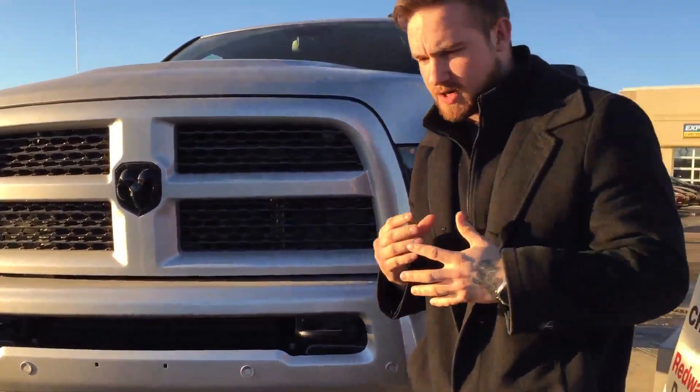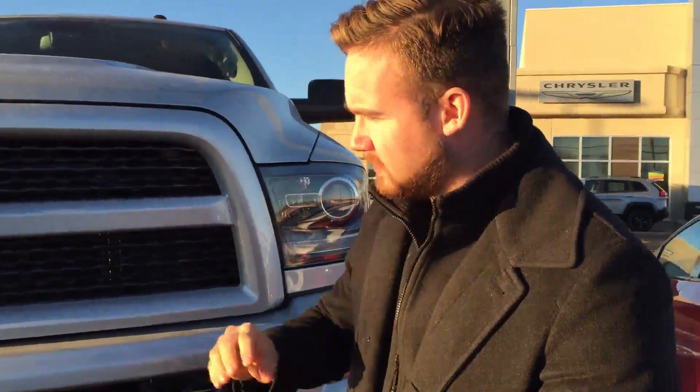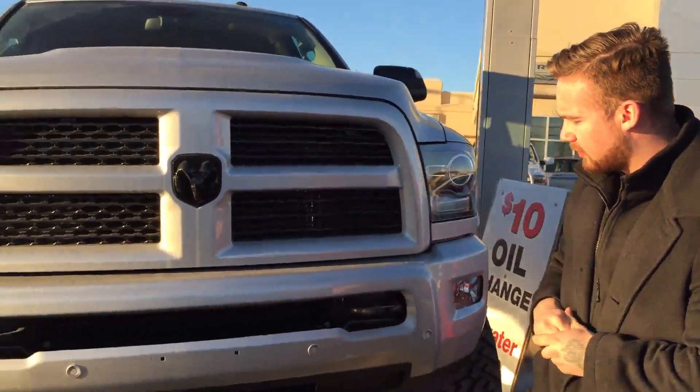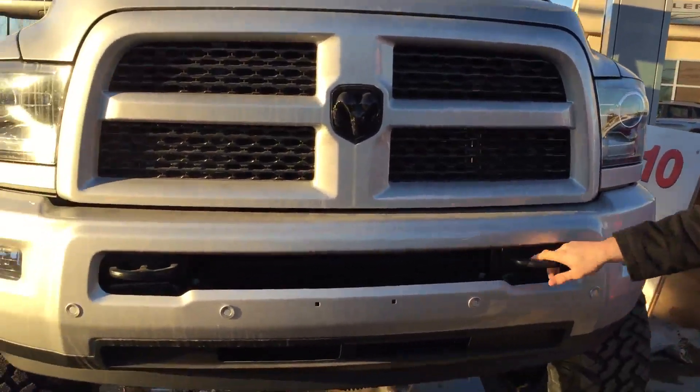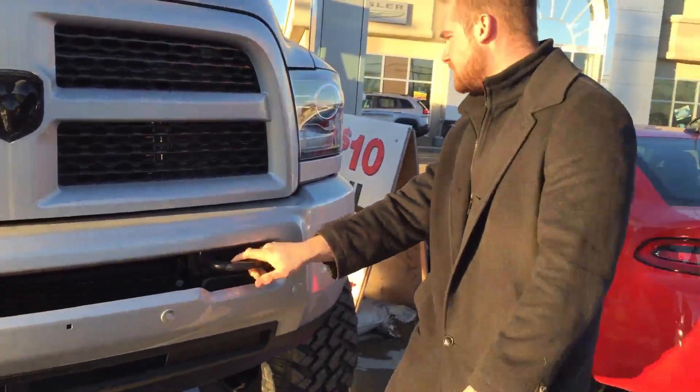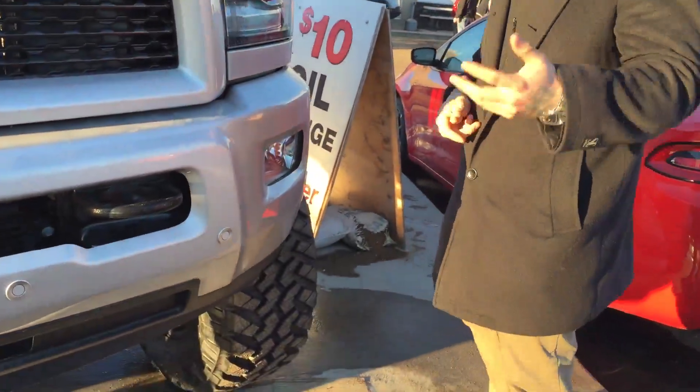The sport appearance package gives you the color match front and rear bumper. It also gives you the black Ram emblems as well as a black grille insert. We've got a solid front bumper on this one fully equipped with the parking sensors and heavy-duty tow hooks for pulling out your Ford friend. We've got Lexan coated projector style headlights fully equipped with the fog lamps as well.